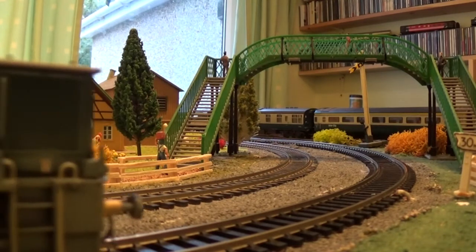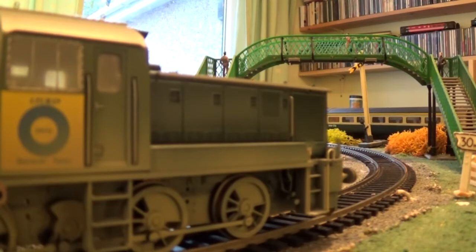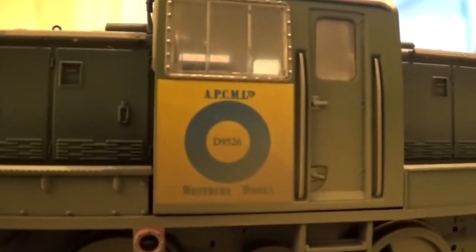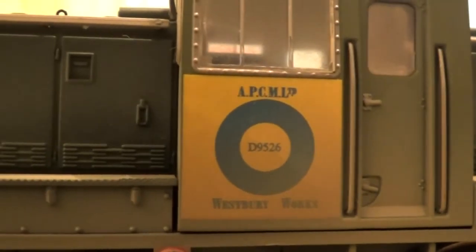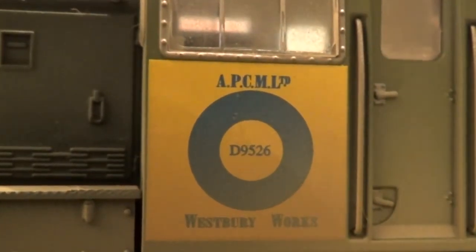As you might be able to make out if I use a bit of zoom — the numbers, they're not clear. Good camera. Westbury Works, D9526, A-P-C-M-L-T-D. Wow.